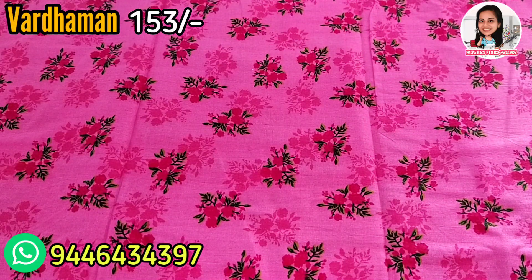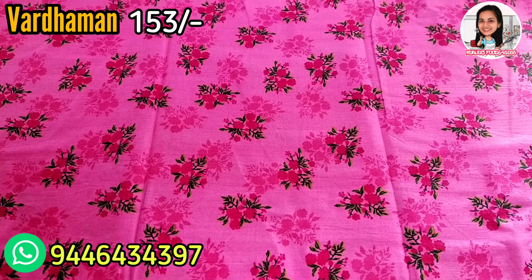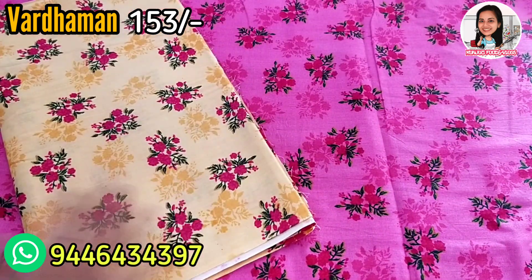Hello everyone, welcome to the new video. I am here today. This is our Branded Company NIT Materials collection.